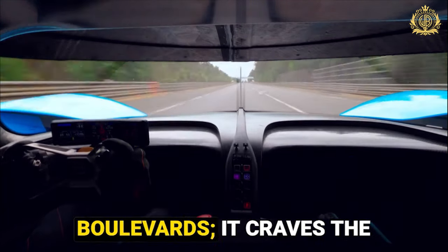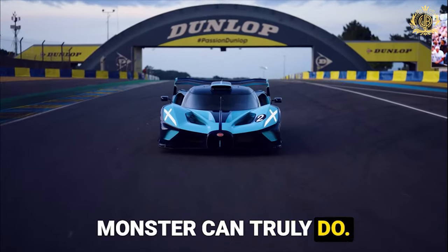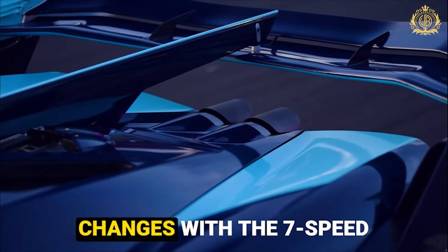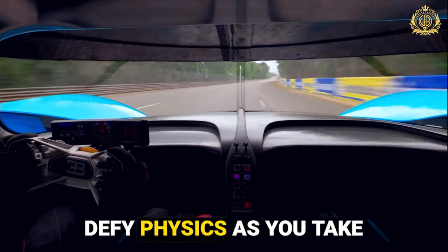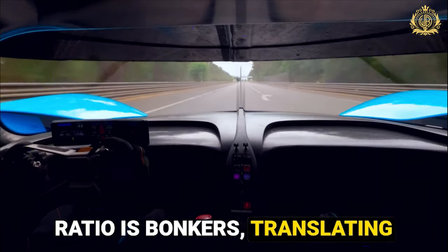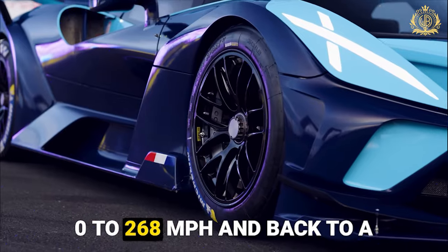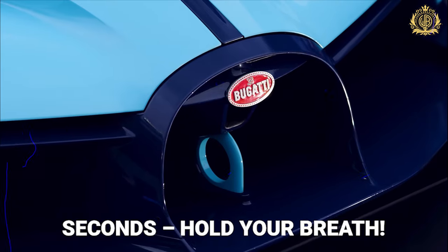The Bugatti Bolide isn't built for cruising boulevards — it craves the rush of the racetrack. Track performance on steroids: imagine lightning-fast acceleration that pins you to your seat, mind-bogglingly quick gear changes with the 7-speed dual-clutch automatic, and the ability to seemingly defy physics as you take corners at breakneck speeds. The Bolide's power-to-weight ratio is bonkers, translating into ballistic acceleration and a theoretical top speed exceeding 310 mph. Bugatti claims it can go from 0 to 268 mph and back to a stop in a mind-numbing 33.62 seconds.